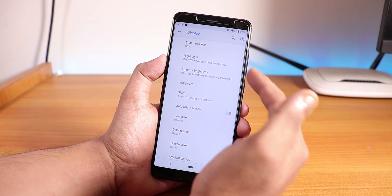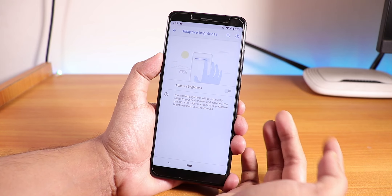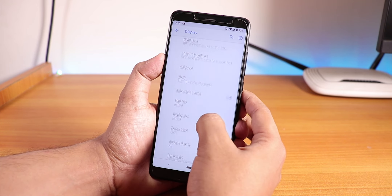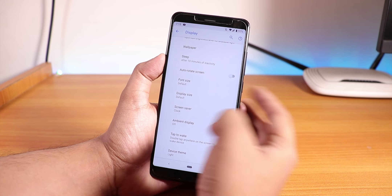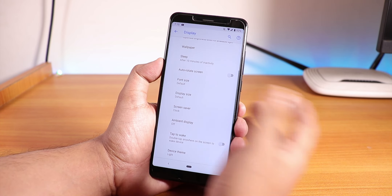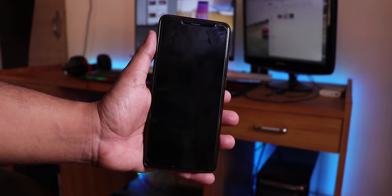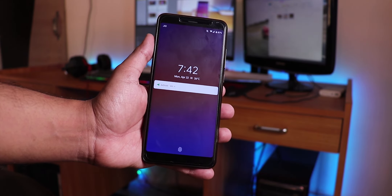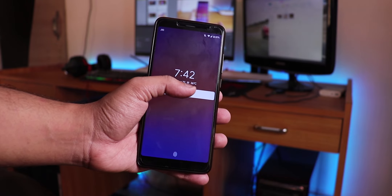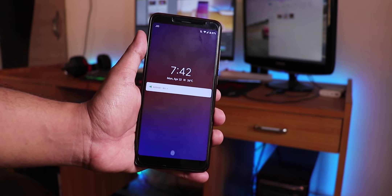We also have Night Light which makes the display yellowish, auto brightness, display size adjustment, and ambient display — all working fine. Fortunately, double tap to wake is also working in this ROM, so you can just double tap to wake the device.